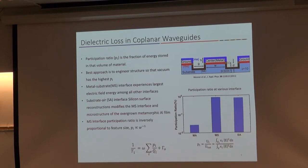Is that top of that curve 1% or 100%? The total energy has to go through all those interfaces so it adds up to 1.